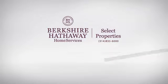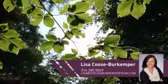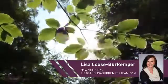At Berkshire Hathaway Home Services, you'll find just the right home for you. This video is brought to you by your real estate agent, Lisa.